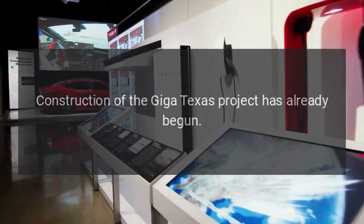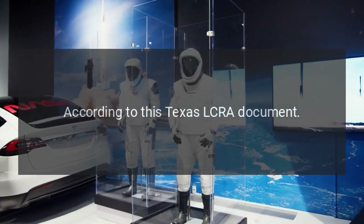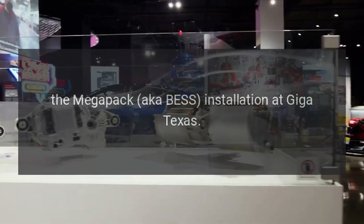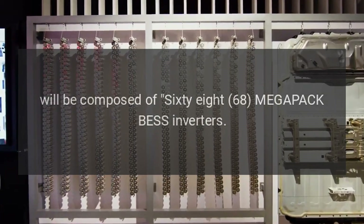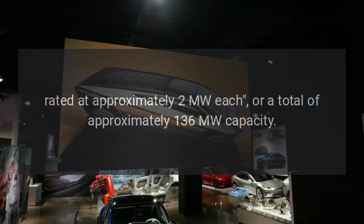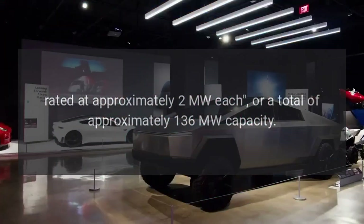Construction of the Giga Texas project has already begun. According to the Texas LCRA document, the Megapack BESS installation at Giga Texas will be composed of 68 Megapack BESS inverters rated at approximately 2 Megawatts each, for a total of approximately 136 Megawatts capacity.